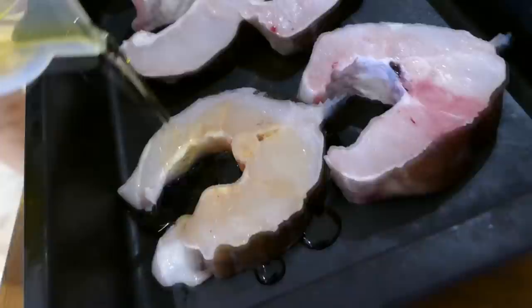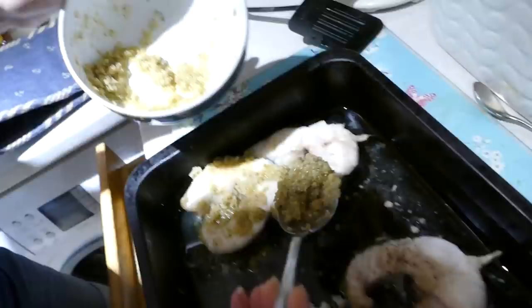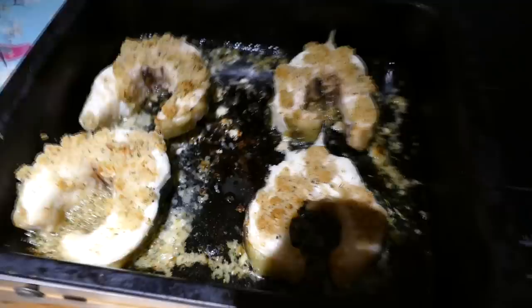Once I had made the eel into steaks, it was time to head to the kitchen. I baked the conger in the oven with some breadcrumbs and herbs.